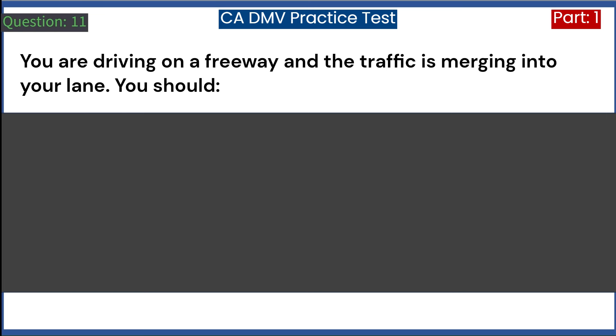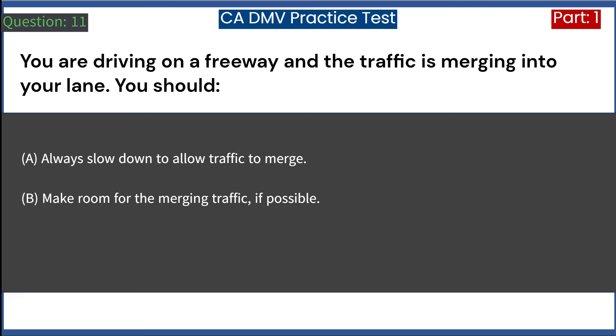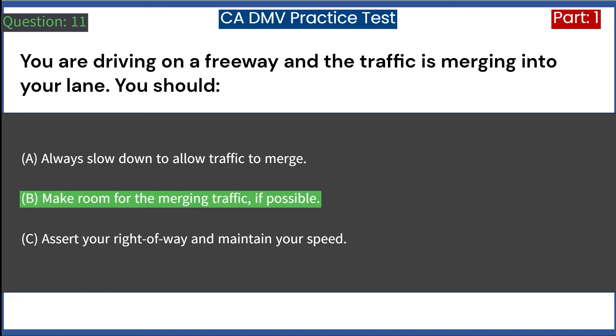You are driving on a freeway and the traffic is merging into your lane. You should: A. Always slow down to allow traffic to merge. B. Make room for the merging traffic, if possible. C. Assert your right-of-way and maintain your speed. Answer: B. Make room for the merging traffic, if possible.